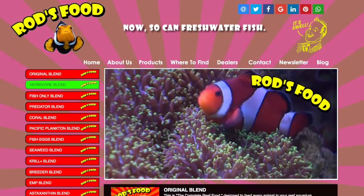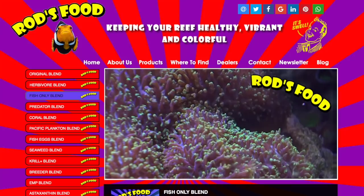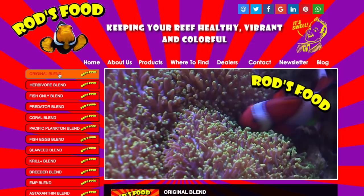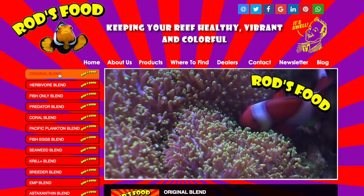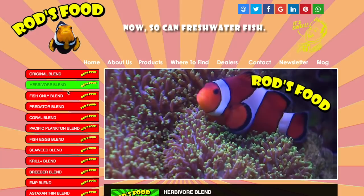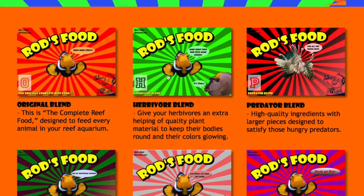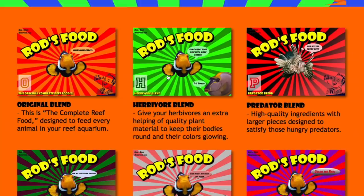Coming in at number 1 is Rod's Food. Rod's Food is some of the best fish food out on the market. About a year ago I started using Rod's Food and within a couple of weeks my cardinalfish started breeding and have bred ever since — I really think that comes from Rod's Food. Another great thing about Rod's Food is that they want to sell directly to local fish stores, so you actually have to buy it through your local fish store. That's just another great thing about their mission. If you're looking to use one of the best foods on the market, try Rod's Food — you and your fish will definitely be happy.